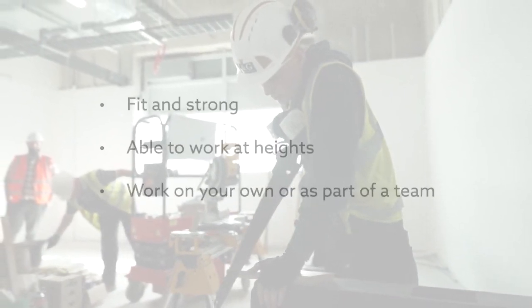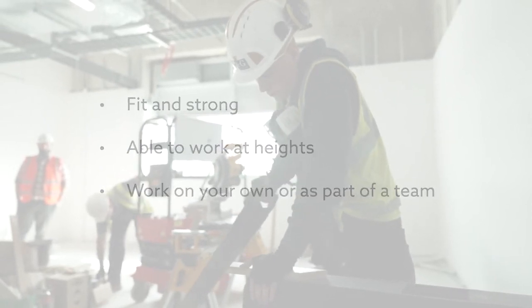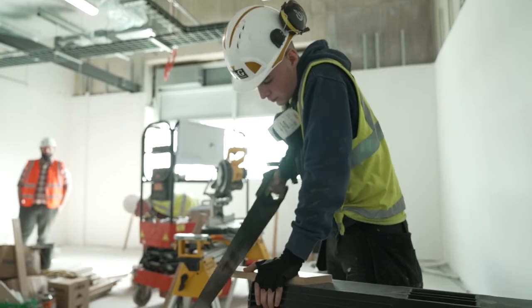You also need to be fit and strong, able to work at heights, and work on your own or as part of a team. Harry likes his job because he enjoys working with his hands, showing new colleagues how to do things, and seeing a job well done.